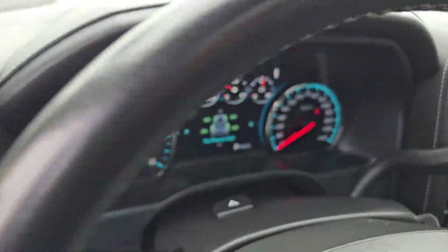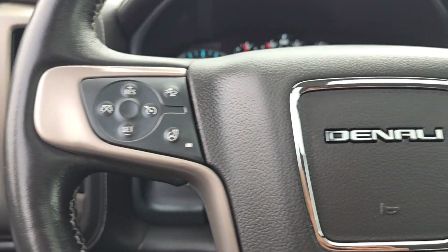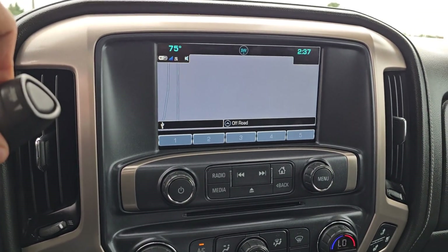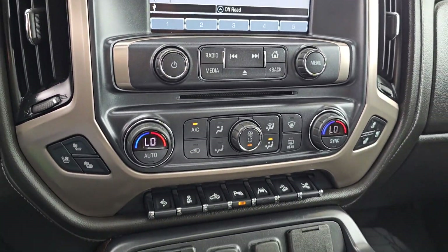The following are some of this vehicle's highlighted options: heated steering wheel, heated and/or cooled front seats, pre-collision system, wireless charging station, navigation system, sun/moonroof, heated driver's seat, keyless entry, heated mirrors, and backup camera.